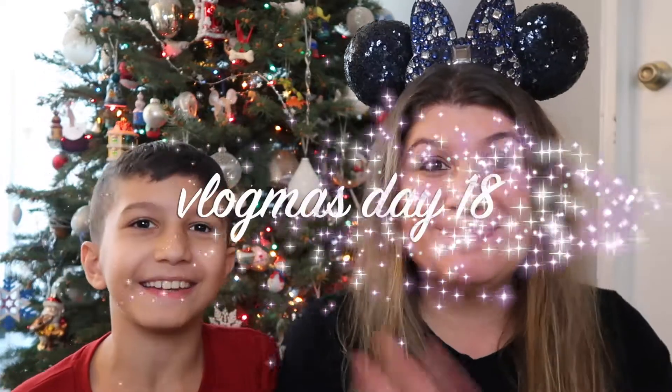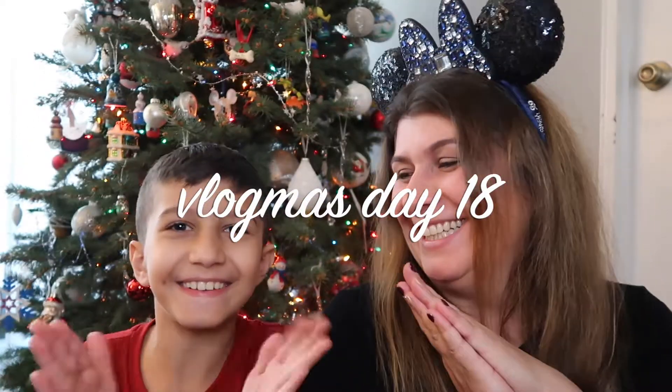Hi guys, it's Anna and Aiden here. Welcome back to our channel and welcome to Vlogmas Day 18! We're getting there — I think we say this in every video. I'm wearing my beautiful sparkly ears that I got as a gift from Geeking Out with Meli Mel — I had to plug her in there because she's amazing.